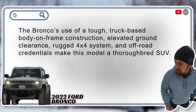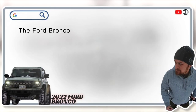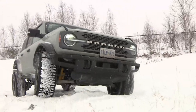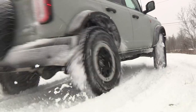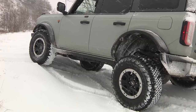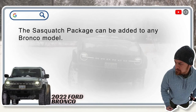Is the Ford Bronco an SUV? Yes. The Bronco's use of tough truck-based body-on-frame construction, elevated ground clearance, rugged 4x4 system, and off-road credentials galore make this model a thoroughbred SUV. What is the Ford Bronco Sasquatch package? The Sasquatch package is a collection of extreme off-road hardware designed for an enthusiast who's looking for maximized capability and confidence in challenging settings. It includes front and rear locking differentials, a 4.7-to-1 final drive ratio, high clearance fender flares, a wider track with wheels mounted nearly two inches further apart, and special Bilstein shock absorbers for high levels of ride comfort, stability, and clearance even while covering rough ground at speed.